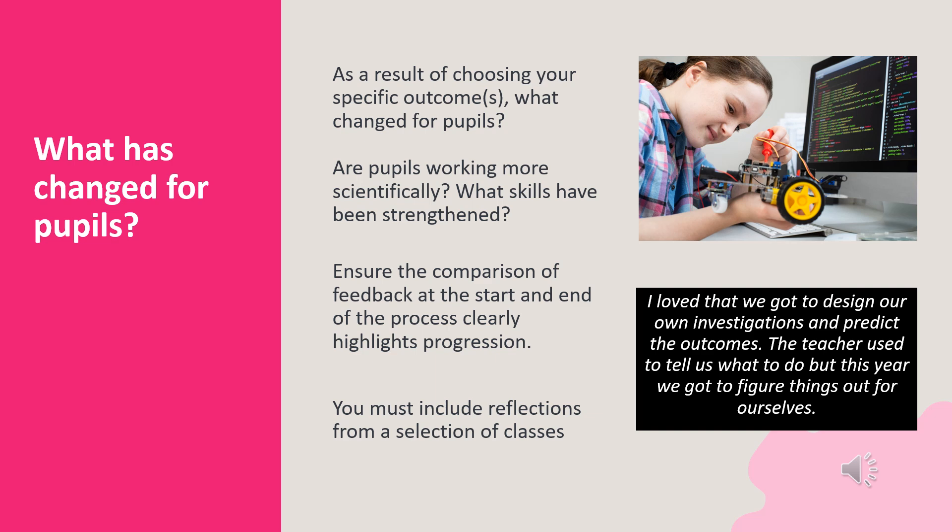Using pupil reflections, demonstrate that you have achieved your outcome. What has changed for pupils? Are they working more scientifically? What skills have they strengthened? Ensure the comparison of feedback at the start and the end of the process clearly highlights progression. You must include reflections from a selection of classes.